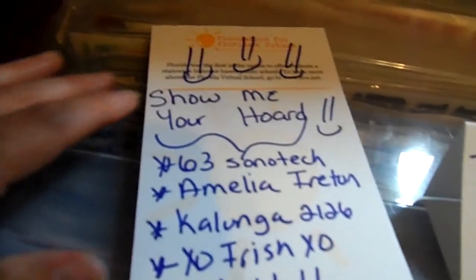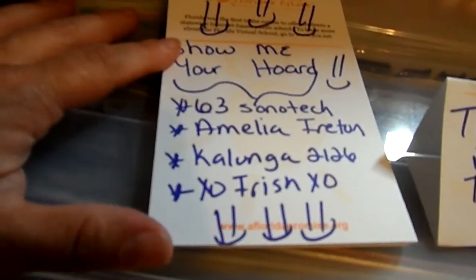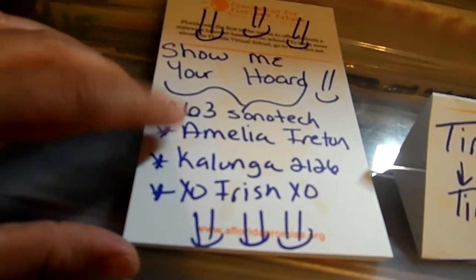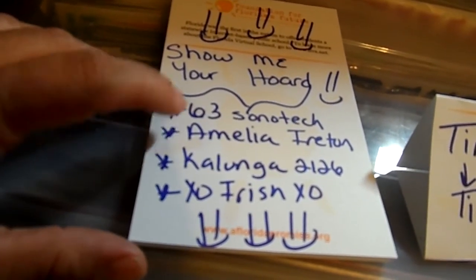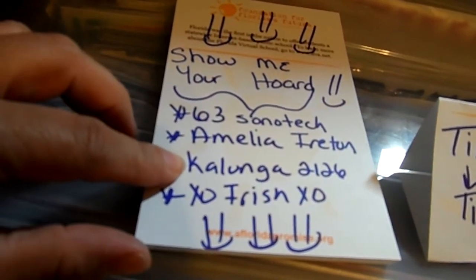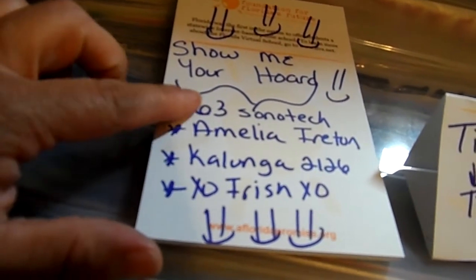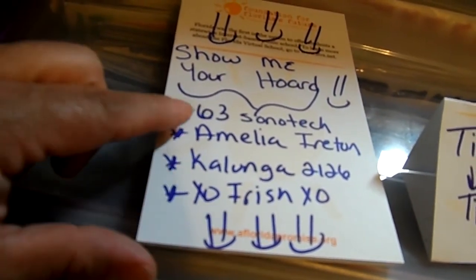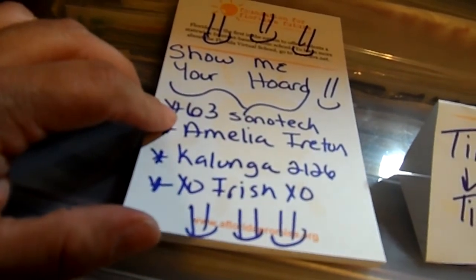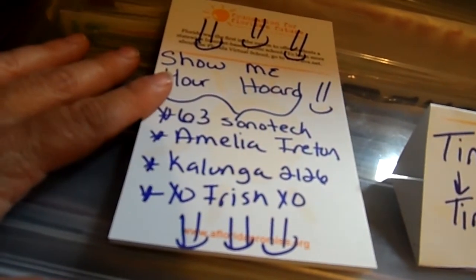I'm going to continue with the tag — 'show me your hoard' — and I'm going to tag four people: 63 Sano Tech, Amelia Ironton (I haven't heard from you in a long time with your crafting stuff, Amelia, so let's see what you're hoarding), Kalunga 2126, and XO Irish XO. I'm tagging you four ladies to see what you are hoarding in your crafting space. Thank you so much Tina, and thank you to whoever started this tag because I think it's a fun one.